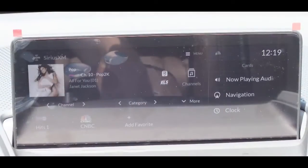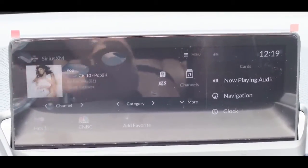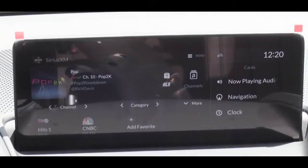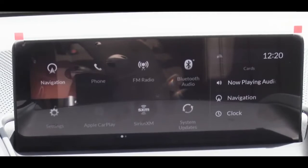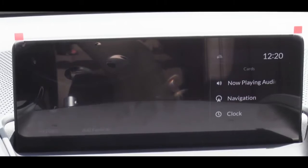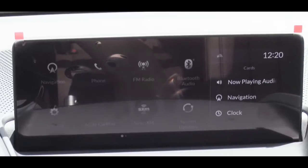Moving on to tech: a 10.2-inch high-resolution display screen comes standard. To control it, there's a touchpad controller and a couple of buttons located just behind the drive button. It is not a touchscreen — and that kind of makes sense given the distance to reach it. Playing around with it today, it's fairly easy to use, kind of like using a laptop. Bluetooth, audio streaming, Android Auto, and Apple CarPlay all come standard.